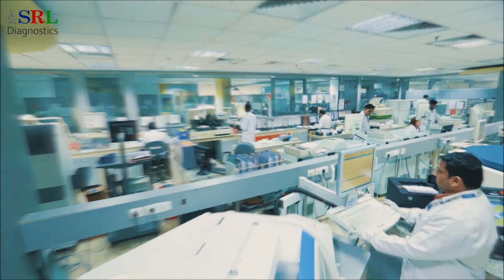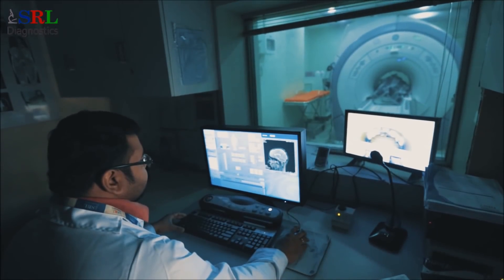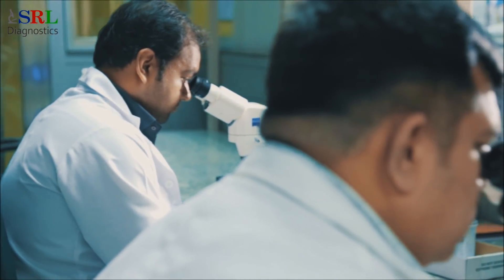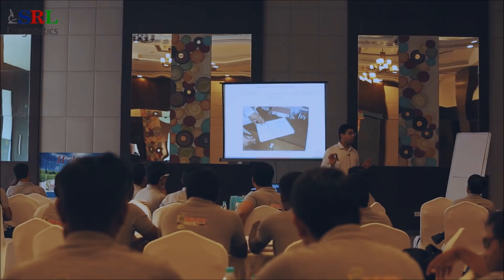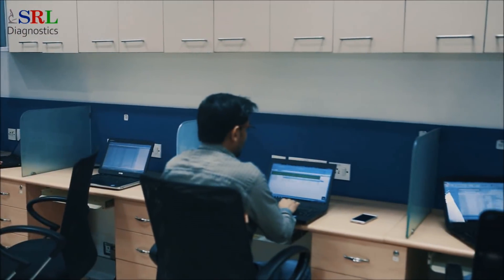As all this isn't possible without highly skilled and motivated employees, SRL Diagnostics has world-class training and rewards and recognition programs in place. New employees go through a 15-day-long structured orientation program organized every month at Gurgaon, constituting both general and technical training. SRL Diagnostics offers a combination of both monetary and non-monetary benefits to employees and plays a pivotal role in keeping them motivated.